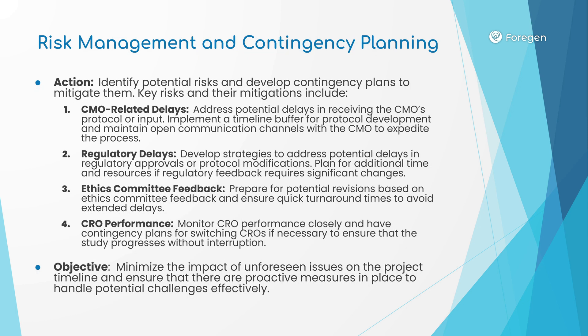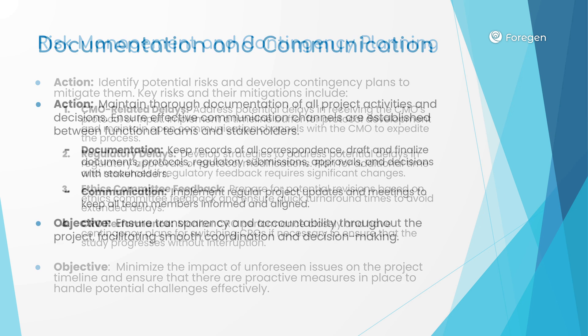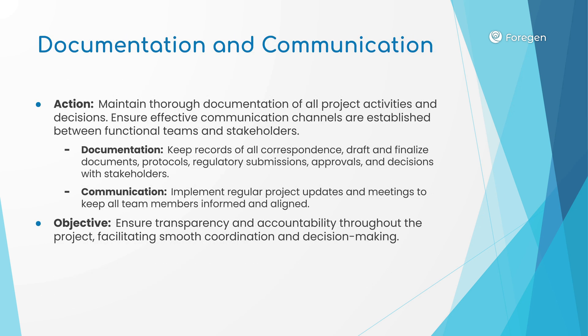4GEN will also be responsible for managing risk and implementing contingency planning should unexpected events or delays occur. The intention is to minimize the impact of unforeseen issues on the project timeline and ensure that proactive measures are in place to handle potential challenges effectively. We must also maintain thorough documentation of all project activities and decisions, and ensure effective communication channels are established between functional teams and stakeholders. The objective is to ensure transparency and accountability throughout the project, facilitating smooth coordination and decision-making.